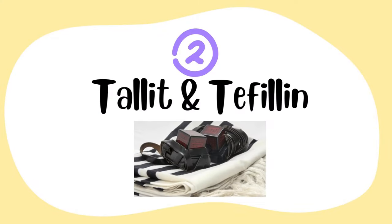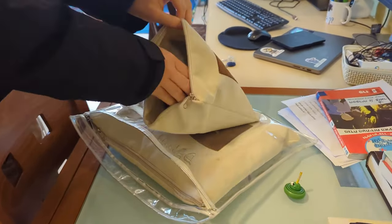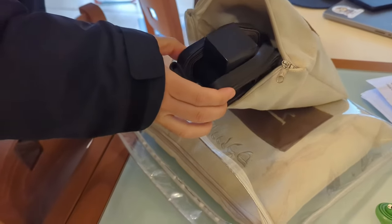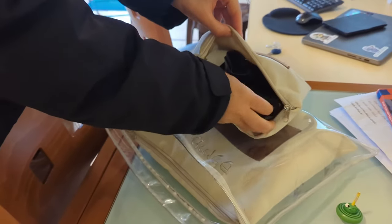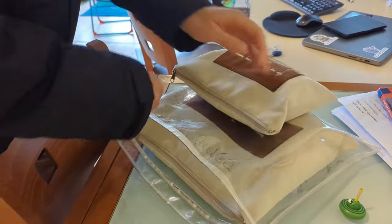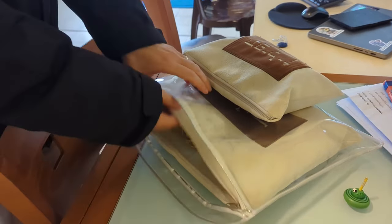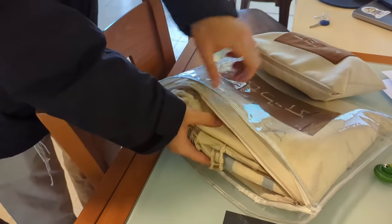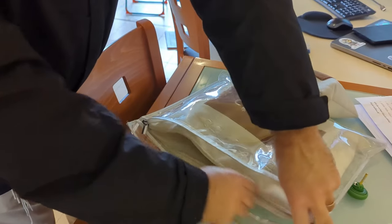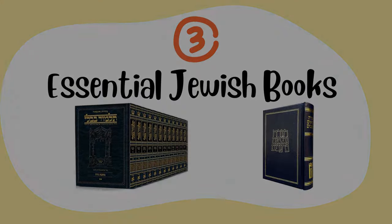Next we have the talis and tefillin. These are our daily prayer items that men use. The talis is a prayer shawl, and tefillin are two boxes that have leather straps. Inside the boxes it contains portions from the Torah, and we use both of these during prayer time.